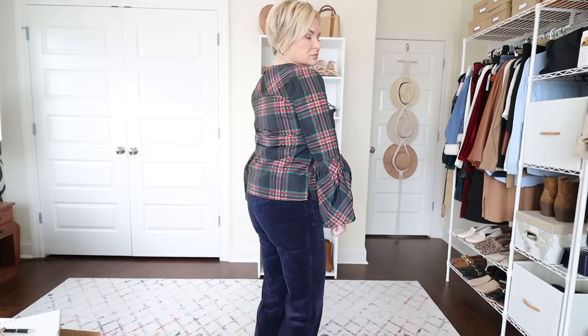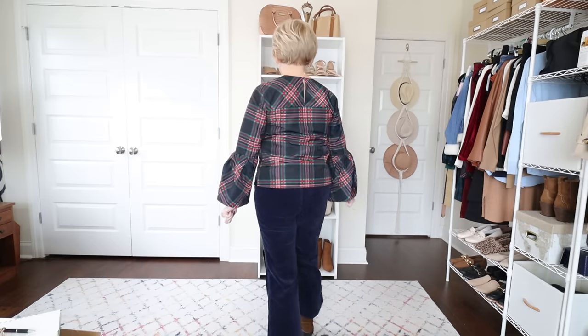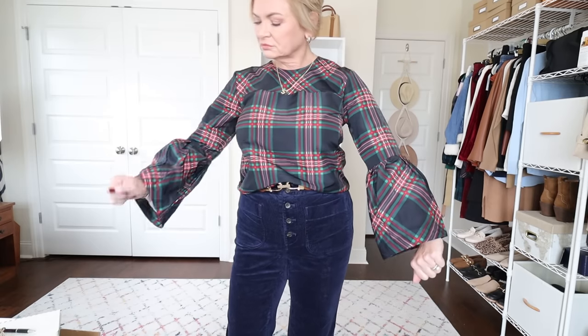This blouse is pretty, but I think it would look better on someone taller than me. These bell sleeves are difficult for me to pull off — I really think they're supposed to be a little bit shorter. On me, these are full-length sleeves and I'm just not a fan of how they add bulk around my middle. You may feel differently, and like I said, it's a great blouse, made very well. I just don't think it's for me.